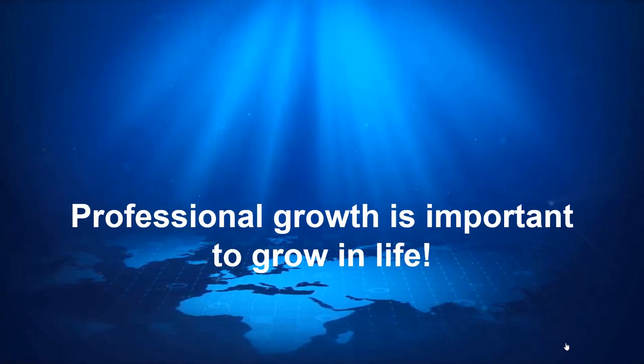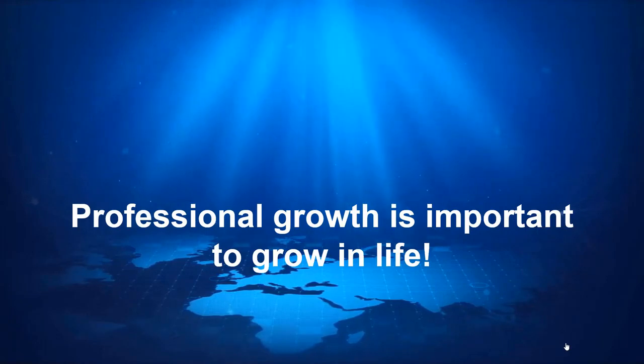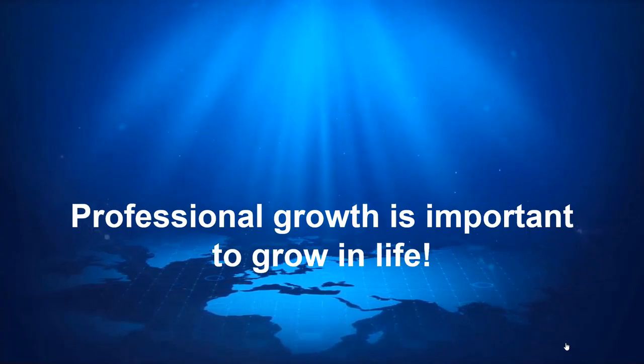Professional growth is important to grow in life, but sometimes it's difficult to achieve growth through an existing profile for reasons such as domain maturity, outdated technology, knowledge gap, lost working interest, and so on.